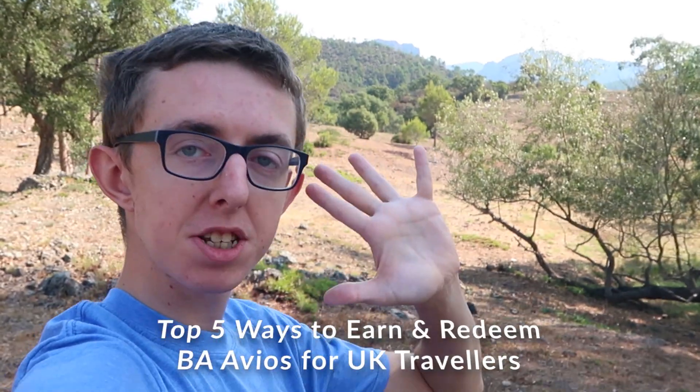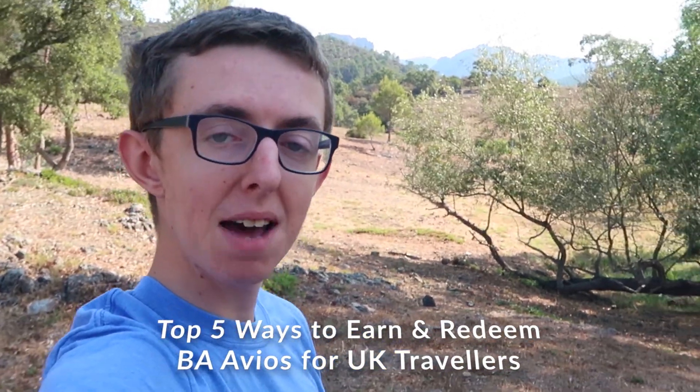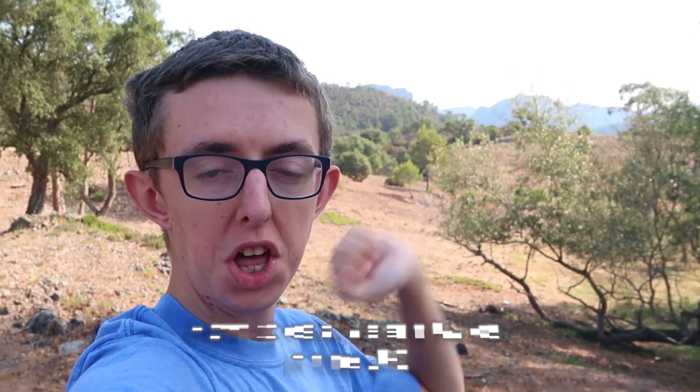British Airways and their Avios loyalty points system is often a misunderstood program, but there are plenty of ways to both earn them easily and use them very efficiently. Here are the top five ways to earn and redeem your British Airways Avios and get the most value out of them. I'm also going to invite my friend Jack, a relative newcomer to the miles and points game, to give his take.